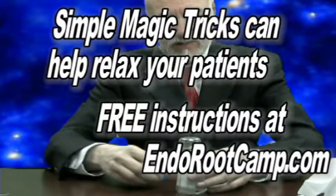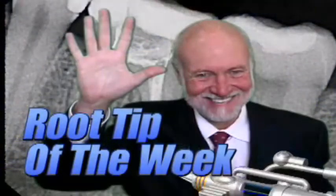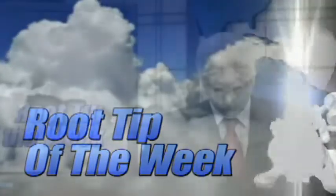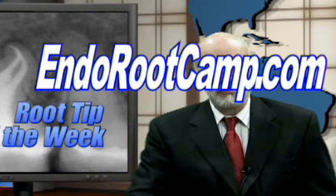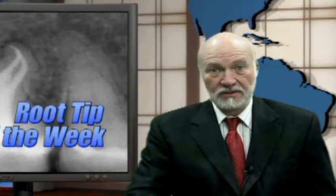Well, actually it changed to nothing — I must have hit too hard because the salt shaker went right through the table! How do you do that? To learn the secret to this and other magic tricks in this series, go to endorootcamp.com. Today's tip comes directly from the root camp.